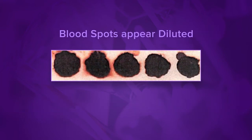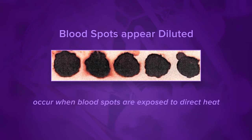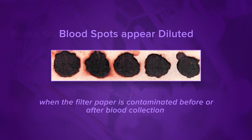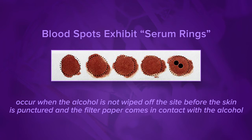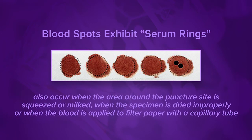Blood spots appear diluted. This happens when the puncture site is squeezed or milked to expel blood. This can also occur when blood spots are exposed to direct heat, or when the filter paper is contaminated before or after blood collection by gloved or ungloved hands, or by substances such as alcohol, feeding formulas, antiseptic solutions, hand lotion, Vaseline, or powder. Blood spots exhibit serum rings. Serum rings occur when the alcohol is not wiped off the site before the skin is punctured and the filter paper comes in contact with the alcohol. Water, hand lotion, Vaseline, or other substances that come in contact with the filter paper can cause serum rings. Serum rings also occur when the area around the puncture site is squeezed or milked, when the specimen is dried improperly, or when the blood is applied to filter paper with a capillary tube.